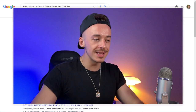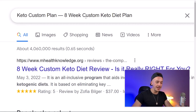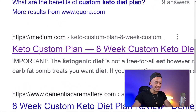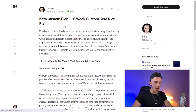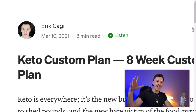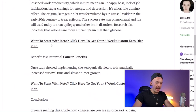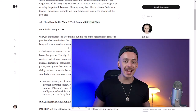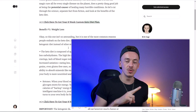I already posted a tutorial about this method on my channel. What I did was create a post for 'Keto Custom Plan — Eight Week Custom Keto Diet Plan,' and if you scroll down you'll see my page on the first page of Google. I was able to rank this page — I made it in March 2021 and it's still there. These are all my affiliate links. In today's video I want to show you one of the fastest ways to do this without writing anything yourself, just using my secret sauce and two 100% free bots.